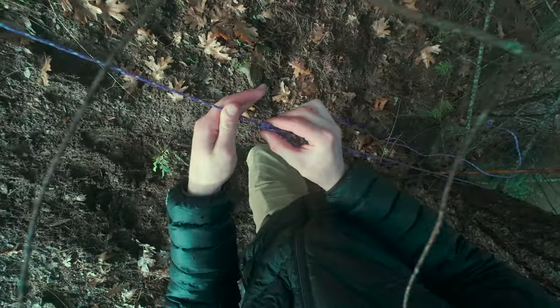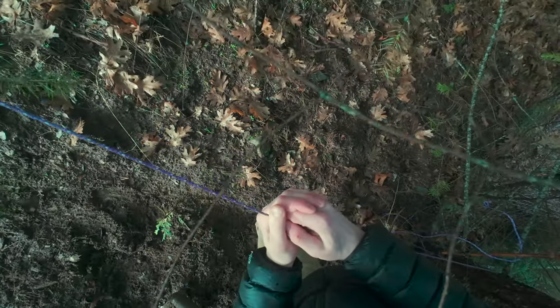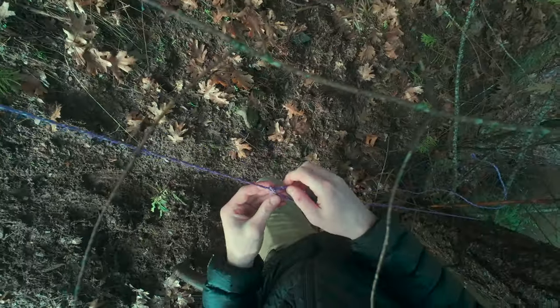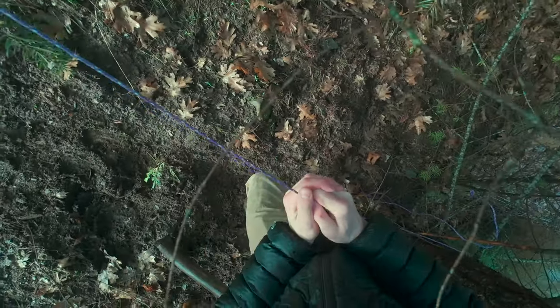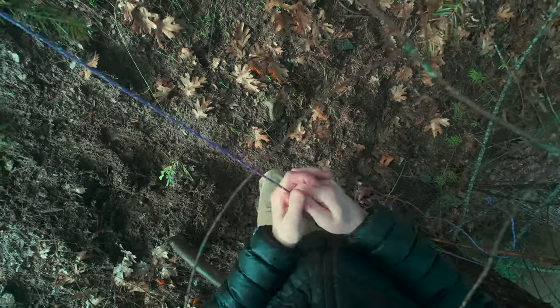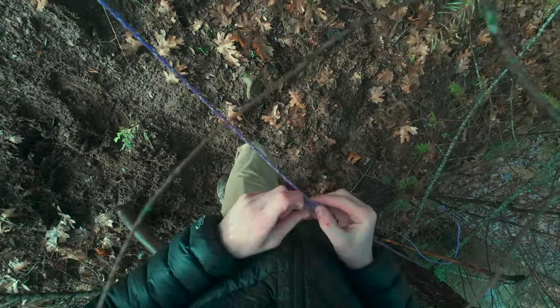These knots I put in here are called a taut line hitch — I learned them with Boy Scouts. They're perfect for these, but unfortunately no matter how tight you get this tarp, the water is going to pool without some type of frame or something in it. These are really cool knots because you can tighten them after the fact.